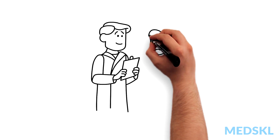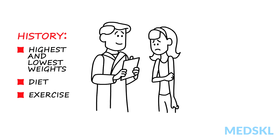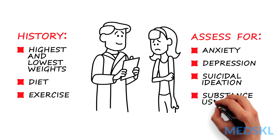Get a history of the patient's highest and lowest weights, a diet history, exercise history, and assess for other psychological or psychiatric symptoms such as anxiety, depression, suicidal ideation, and substance use.